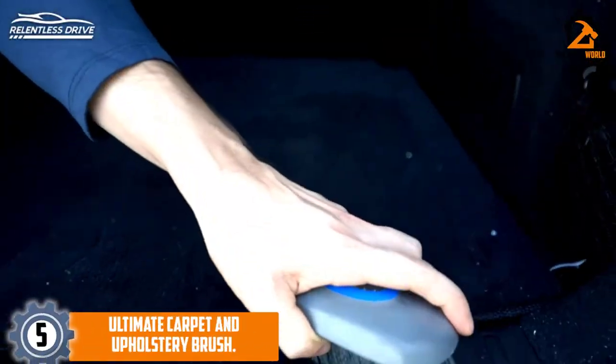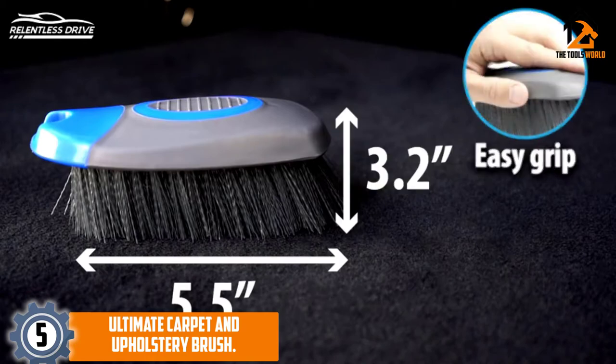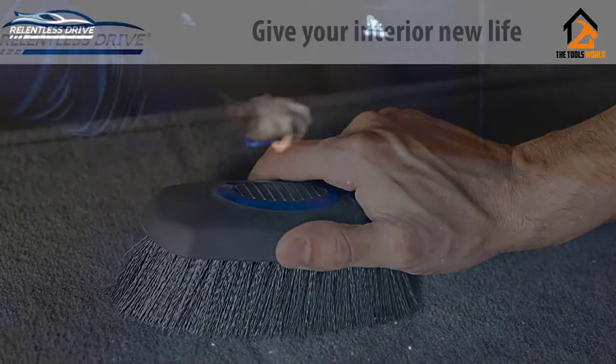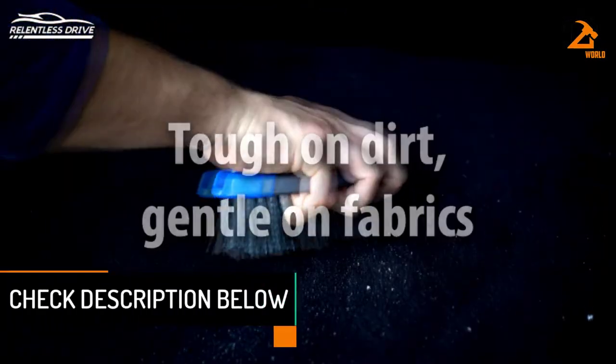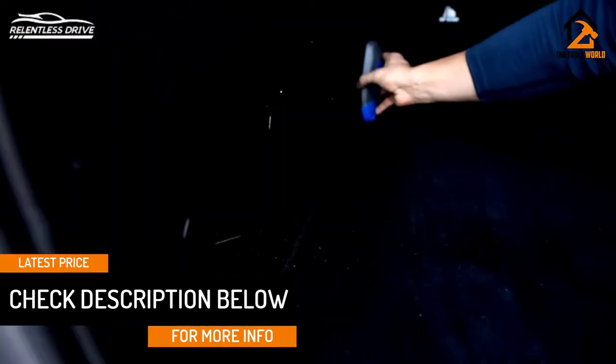Starting at number 5, we have the Ultimate Carpet and Upholstery Brush. A cleaning brush designed for upholstery is a great thing to have on hand when you need to attack the dirt and stains that inevitably accumulate in your car's interior over time. There are many good brushes available on the market, and this is a good example.